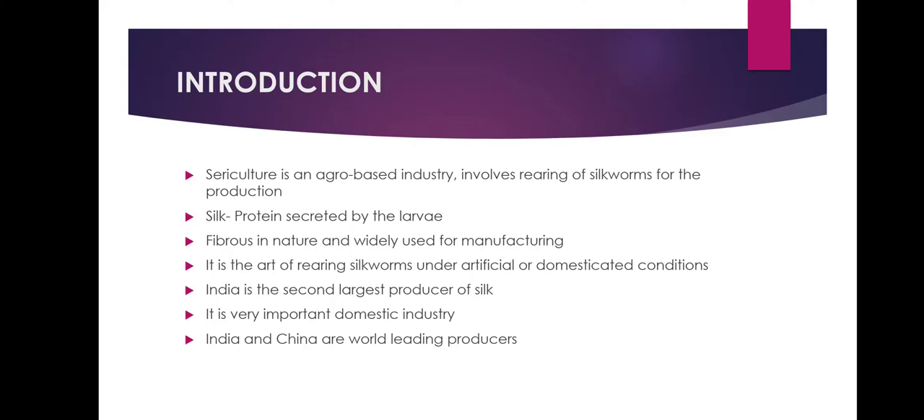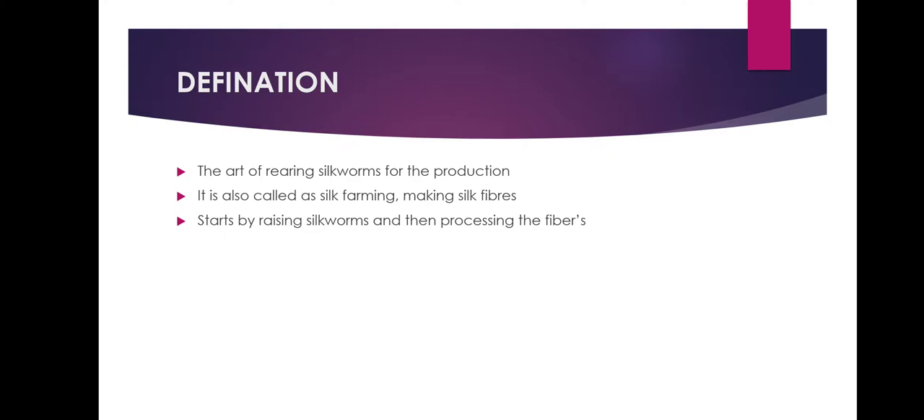India is the second largest producer of silk in the globe. Sericulture is a very important domestic industry in many countries. India and China are the world's leading producers of silk. Sericulture is also called silk farming and it is the process of making silk fibers. It starts by raising silkworms and then processing the fiber they produce.